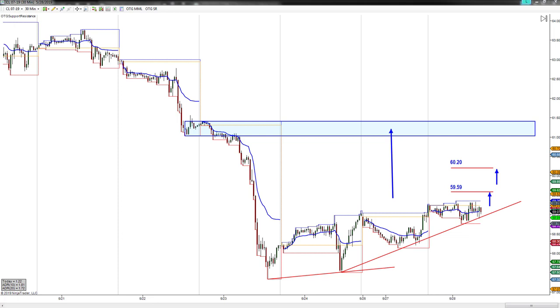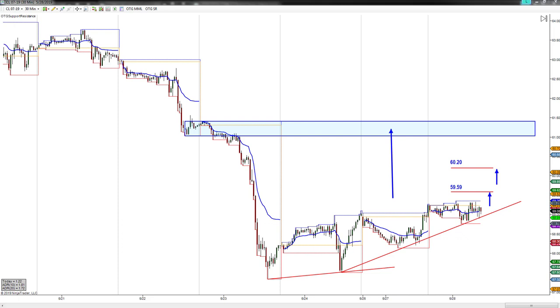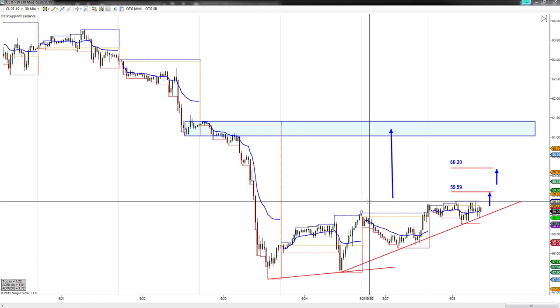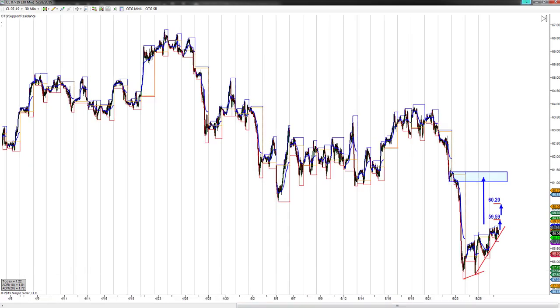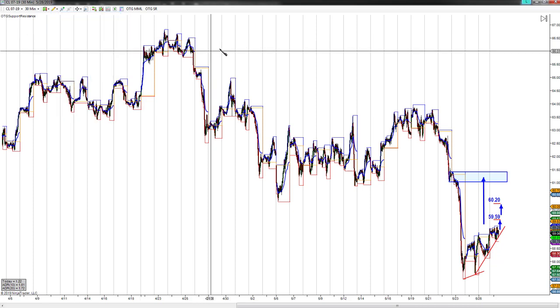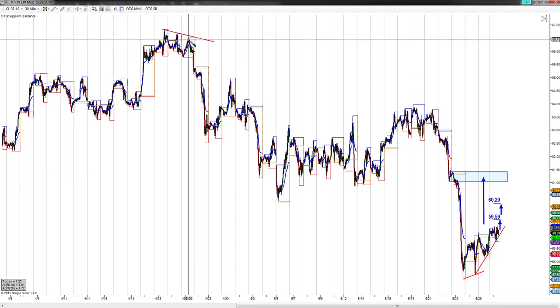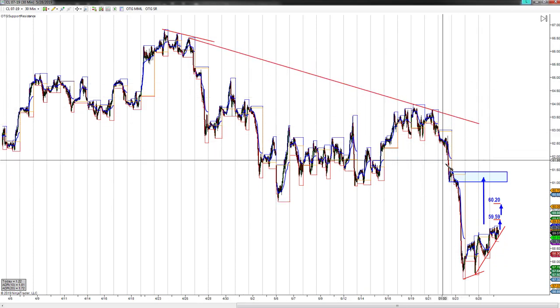I don't expect us to reach that zone today — it may take a day or two to get into that level. My first area on the chart that I'd be looking for us to pause is the sweet spot retracement at 59:59, and then right above that — a few ticks above — is 60:20. These are the two areas I expect us to pause. What makes these sweet spot retracements valuable is that they represent what you would expect as a retracement as you begin the process of continuing the downward angle.